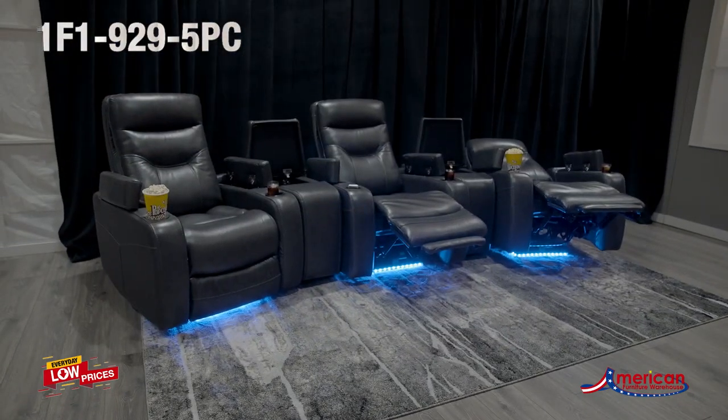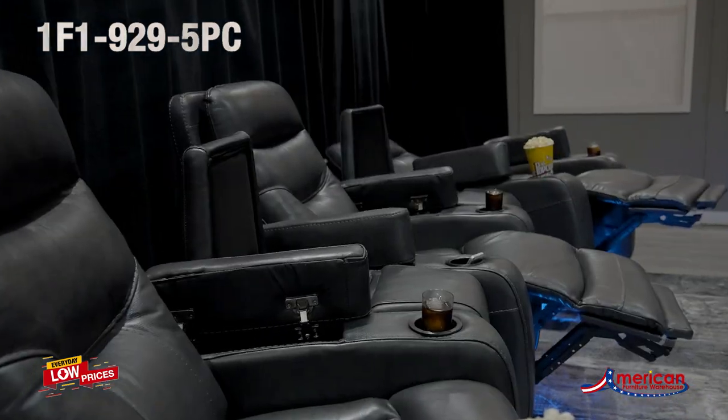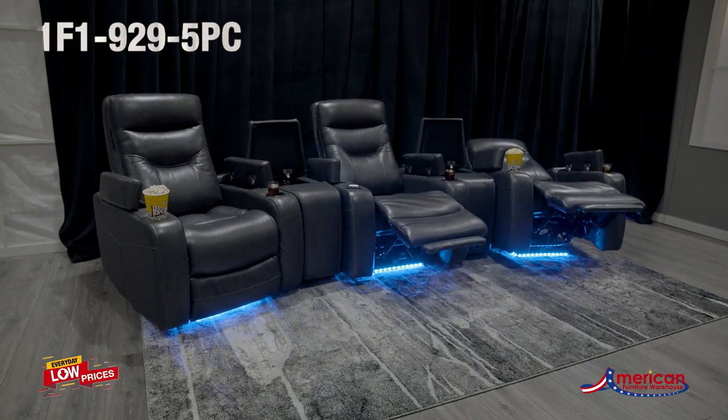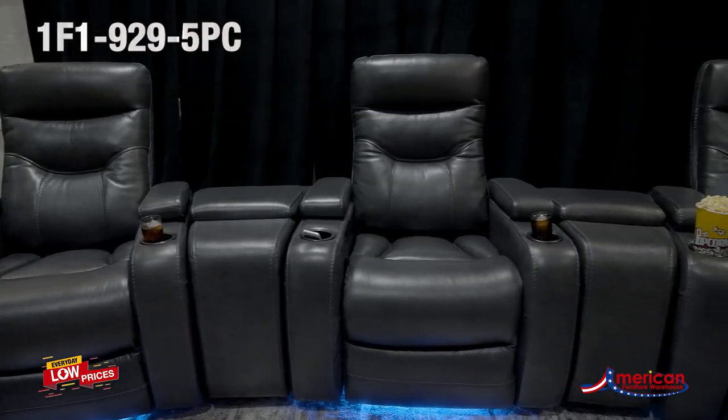Elevate your home theater experience to new heights of luxury and comfort with the Marcus Leather Collection from Manwa Furniture. Featuring top grain leather upholstery in contemporary charcoal color or a rich mahogany brown, its power recliners equipped with power adjustable headrests allow you to find your perfect position for comfort during movie marathons or cozy nights in.